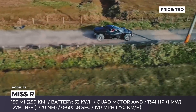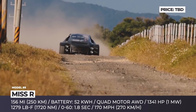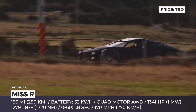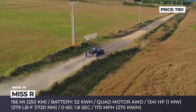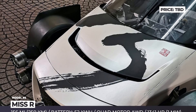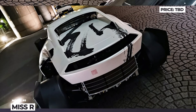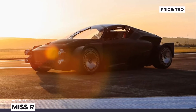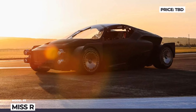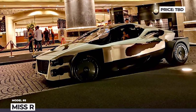Thanks to rapid energy swap technology, the entire battery pack can be replaced in just 5 minutes. The drivetrain comprises four independent 400V motors ensuring all-wheel drive, outputting 1 MW or 1,341 hp and peaking at 1,279 lb-ft of torque. Projected performance figures for the prototype are 1.8 seconds 0-60, a maximum speed of 170 mph, and a range of 156 miles.